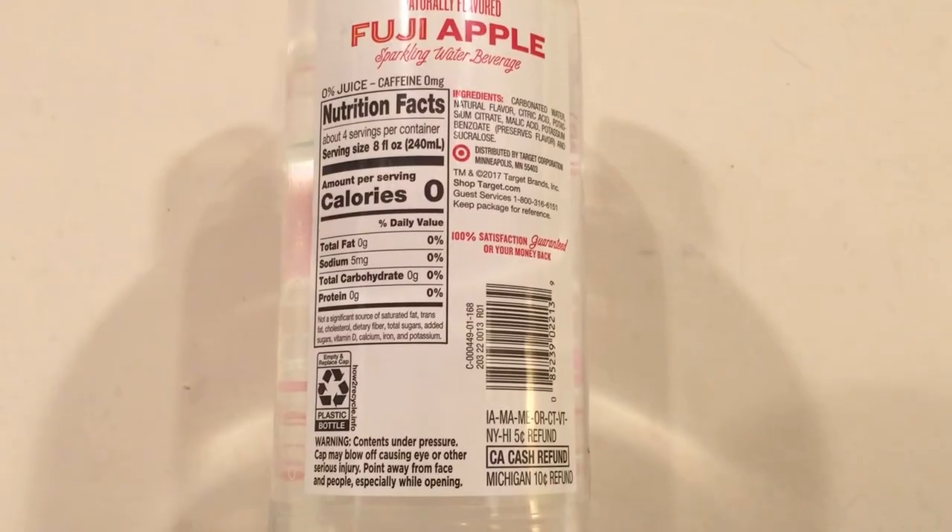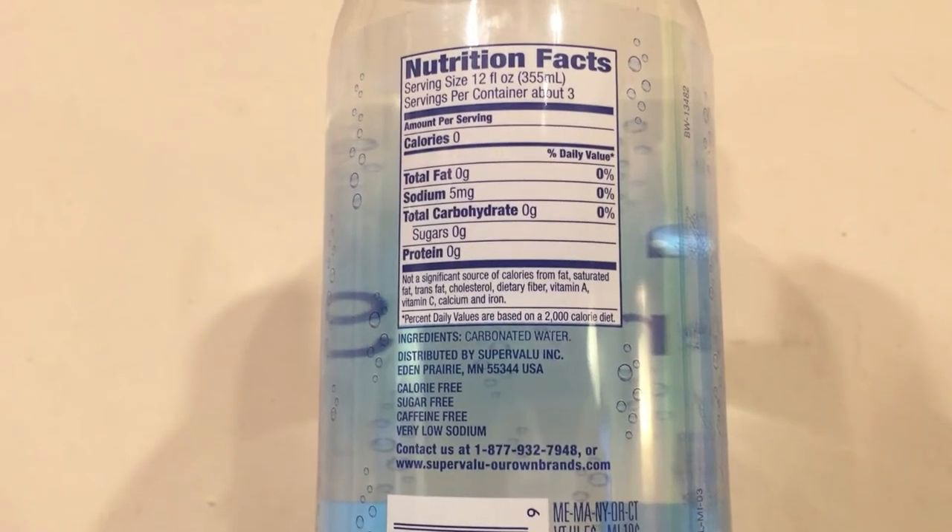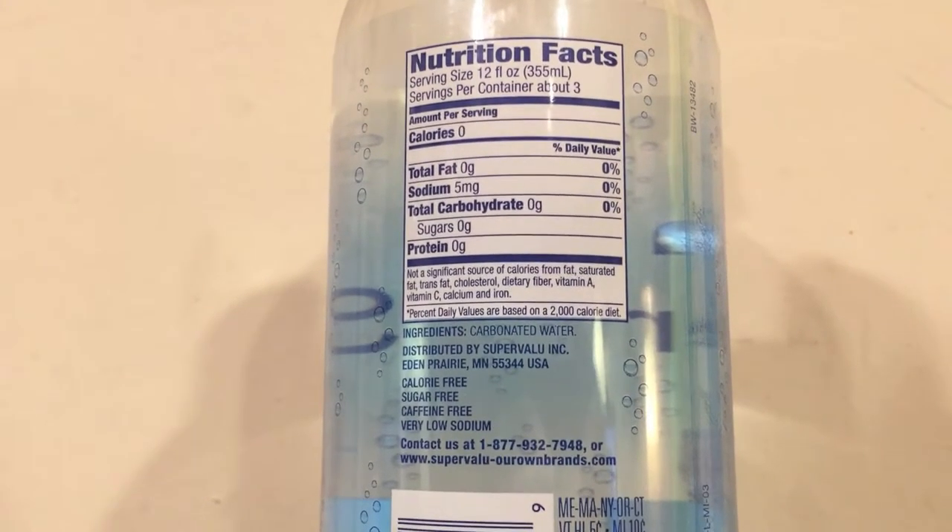The Market Pantry one has zero calories, zero carbs, zero fat, and five milligrams of sodium. The Super Chill one also has five milligrams of sodium and no calories, no carbs, no fat, no sugar — nothing in it. Like I said, carbonated water is the only ingredient in this seltzer water.